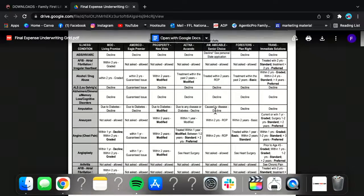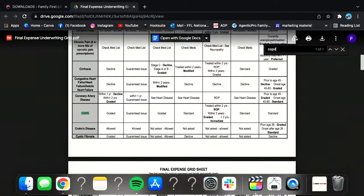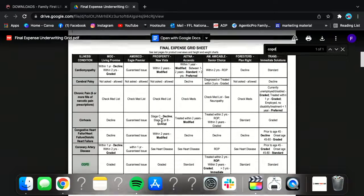It usually opens as a PDF. The cool part is you can do a search on a PDF. If you Control F or right-click and use the search button, and I type in COPD, it's going to take me right to COPD. It's going to show me straight across who's going to take COPD and who's not going to take COPD.